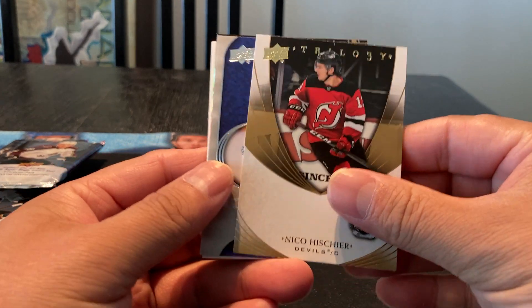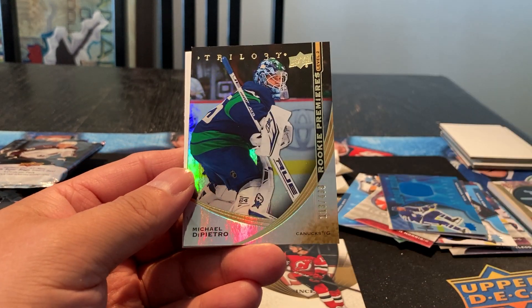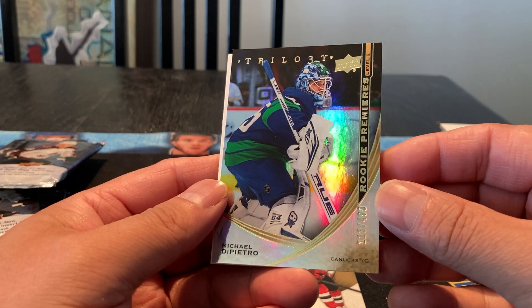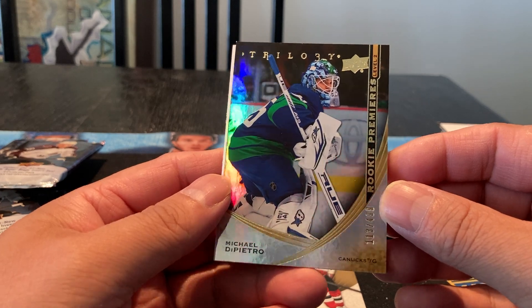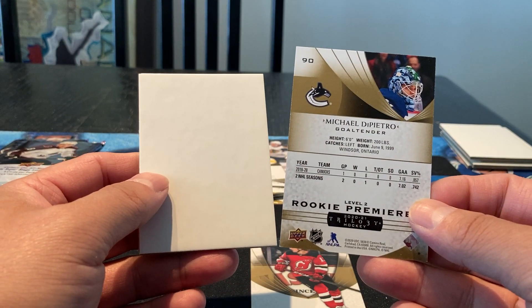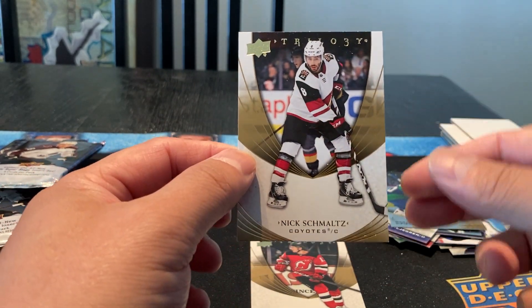This one here is a decoy. Got a Nick O'Hisher. Timothy Lillgren Rookie Renditions. Something different coming up — Michael DiPietro, Rookie Premier, 113 out of 499. So that should be a regular base numbered card. And we got a Nick Schmaltz.